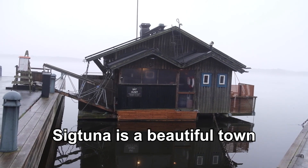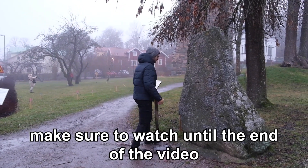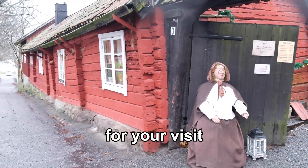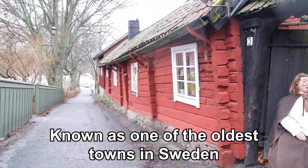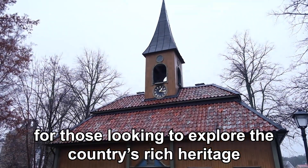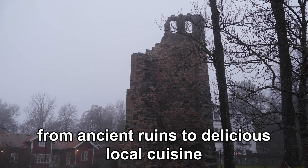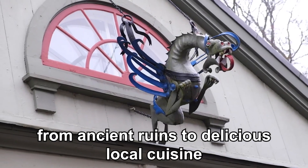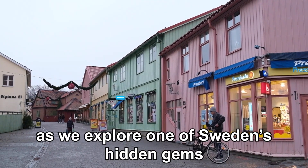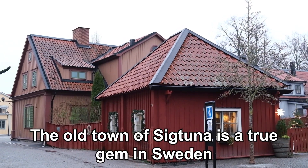Sigtuna is a beautiful town located in the Stockholm area in Sweden and I absolutely recommend a visit. Known as one of the oldest towns in Sweden, Sigtuna is a popular destination for those looking to explore the country's rich heritage. From ancient ruins to delicious local cuisine, there's something for everyone in Sigtuna. The old town of Sigtuna is a true gem in Sweden, showcasing the town's rich history and cultural heritage.